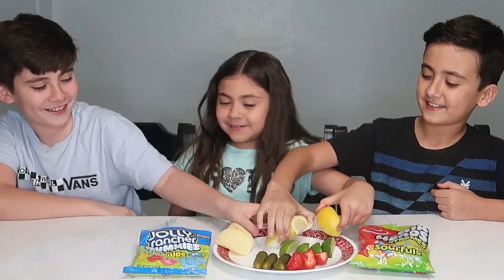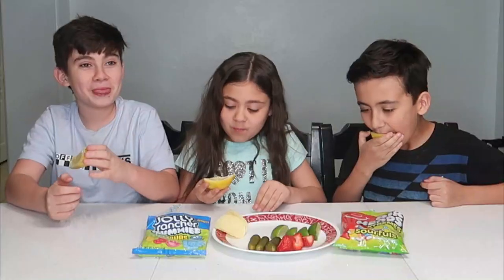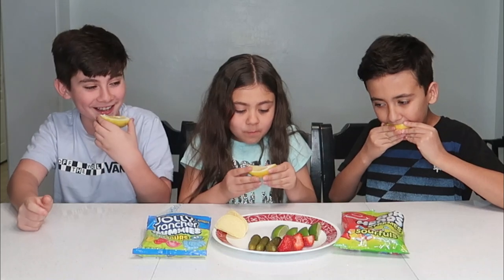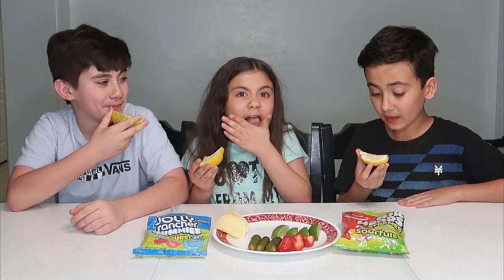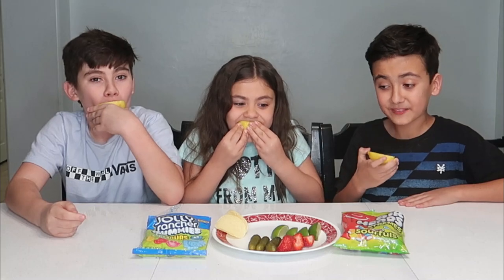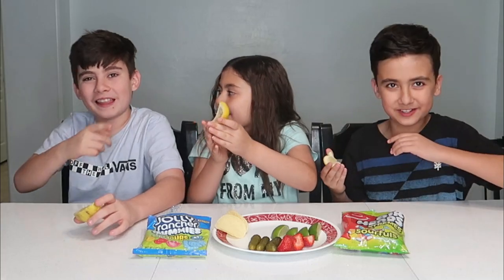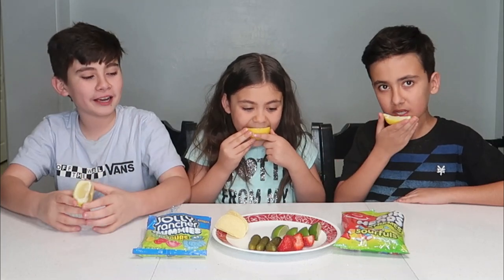Now my tongue feels weird. Okay, three, two, one! Oh my gosh, that is so good! It tastes like lemonade! Does that taste like lemonade? Yes, lemonade! That's really good - none of you did a sour face like the first time. It's really good! Oh my gosh, that's so sweet. I love it! It burns my lips - it's like the first time, but it just tastes so good. Can I get another one?